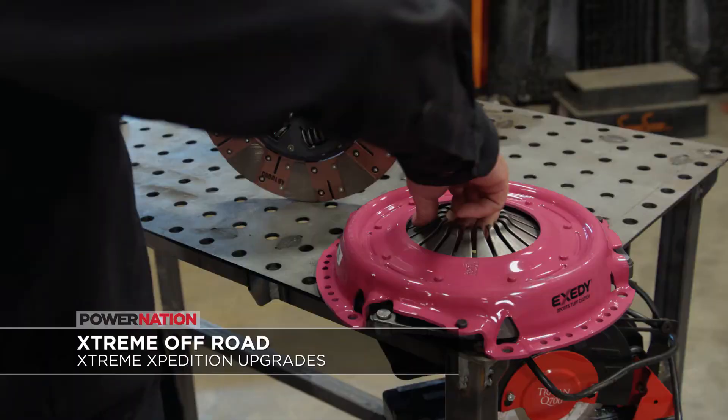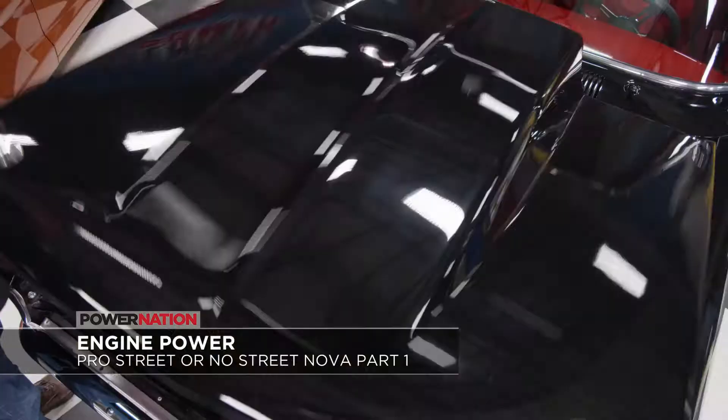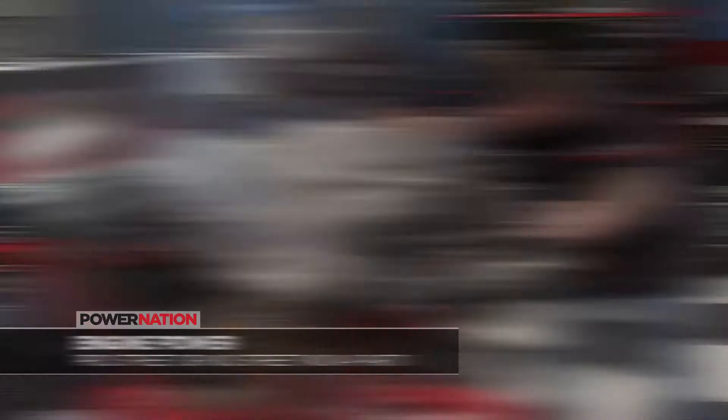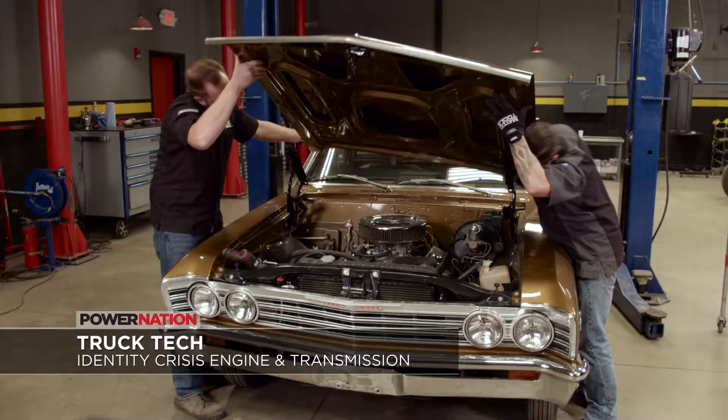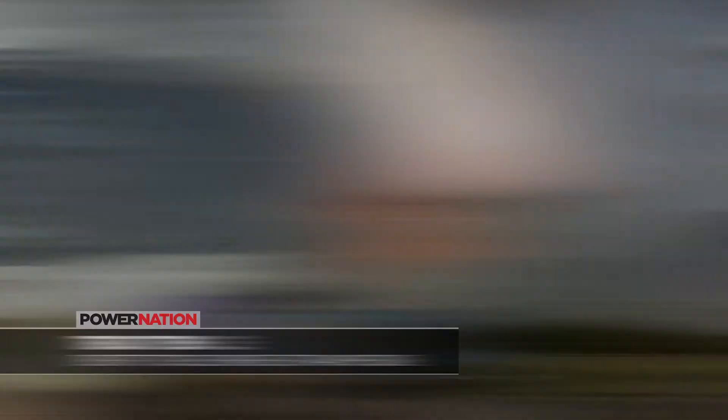We're going to learn all about it this week, plus we have this lineup of tech from our shops. On an all-new Xtreme, our D90s turbo diesel power plant is backed up with a beefy clutch assembly and transmission. On Engine Power, Mike and Pat modernize a mid-90s-themed Pro Street 62 Chevy 2 Nova starting with teardown. On Truck Tech, our 67 El Camino project begins with teardown for paint prep, plus a beefy 6-liter LQ4 truck gets dropped in along with turbo 350 racing trans.